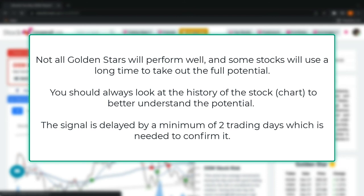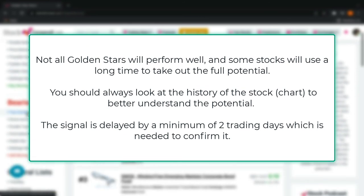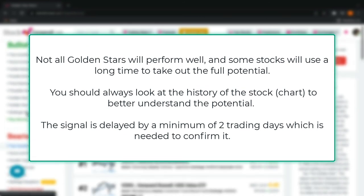Not all Golden Stars will perform well, and some stocks will take a long time to reach their full potential. You should always look at the history of the stock chart to better understand the potential. The signal is delayed by a minimum of two trading days, which is needed to confirm it.